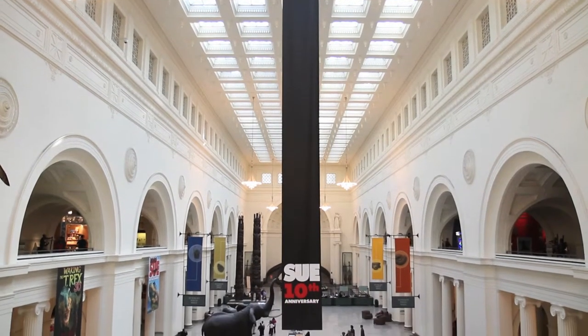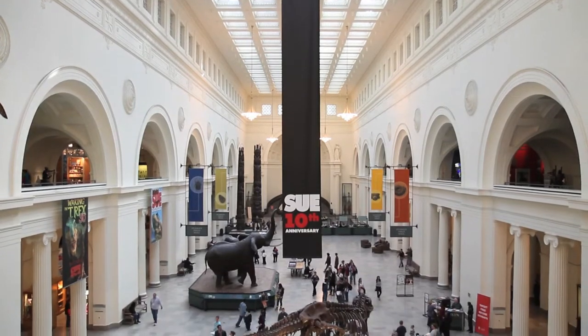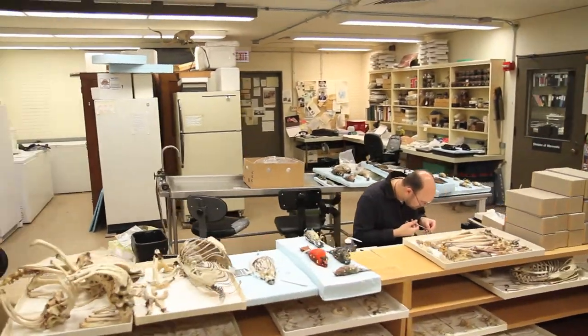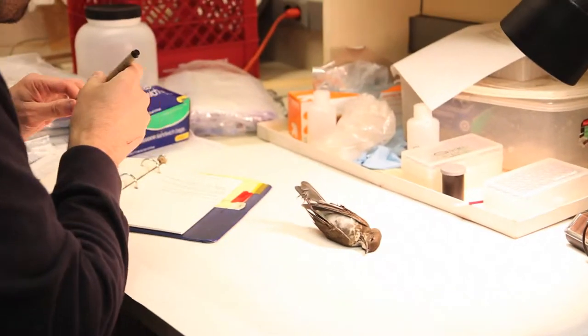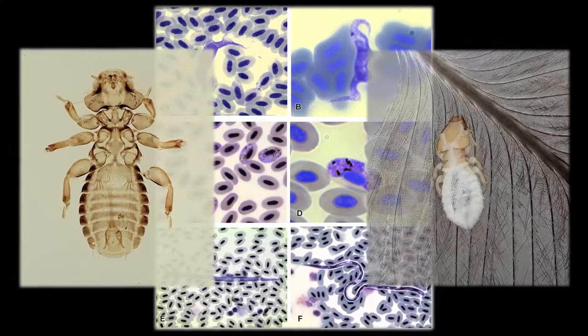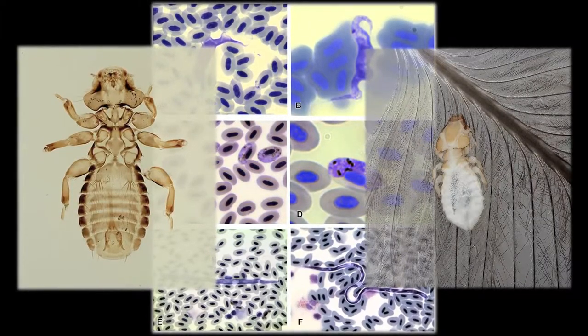One of the strengths of an institution like this is that we're really good at doing biodiversity surveys. We can go out there and identify all the birds in a given region, collect important samples to do phylogenetics and population genetics, and understand the evolutionary history and diversity of organisms in a given place. We've stepped that expertise up one level by adding a really extremely diverse group of organisms found on those organisms — that's the parasite and pathogen side of things.